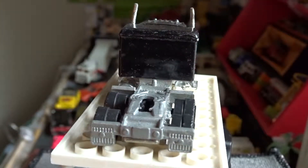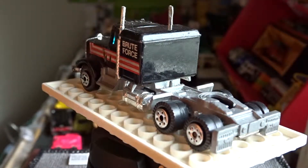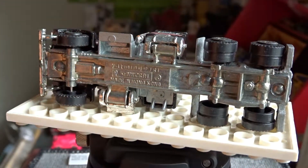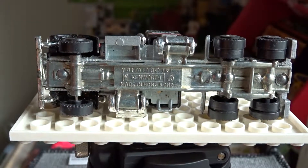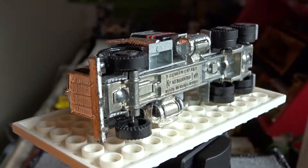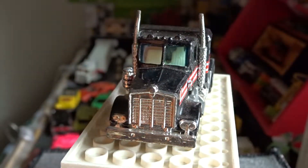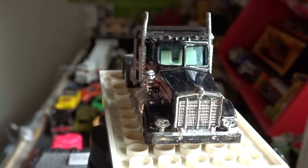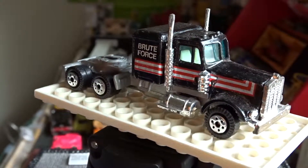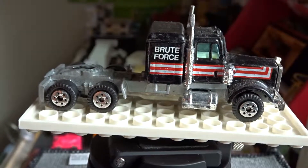This truck has a sleeper unit and the wheels are customary Yatming truck wheels. On the bottom we can see 'Yatming Kenworth, made in Hong Kong' — you can tell that this is an ancient piece. However, the only drawback is that one of the air cleaners is missing on the left. But other than that, the truck has no major dents and is a piece of history. Thanks for watching.